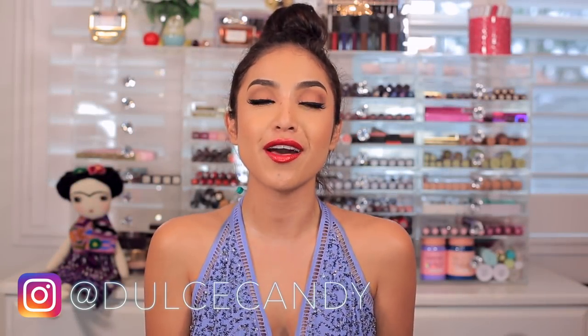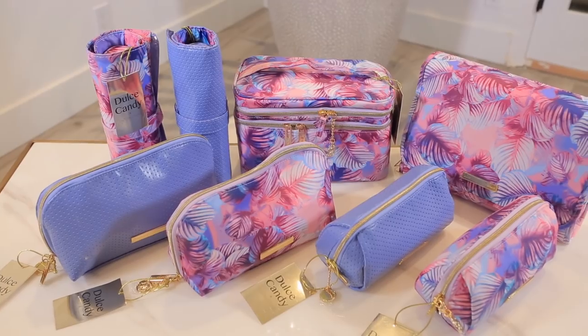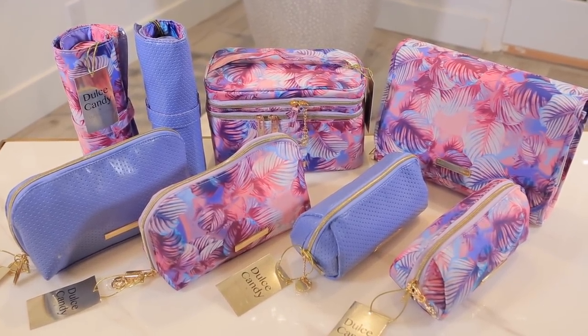Hi beauties! Welcome back! Today's video is a super special video. I have been working on a few projects and both of them are launching this month. I really focused on designing and creating and developing products — this is my first time ever developing something — and I am so grateful for the opportunity to work with Tartan & Twine and Ulta Beauty to design a collection of cosmetic bags, toiletry bags, and different designs. I have five different designs of bags available in two different prints.